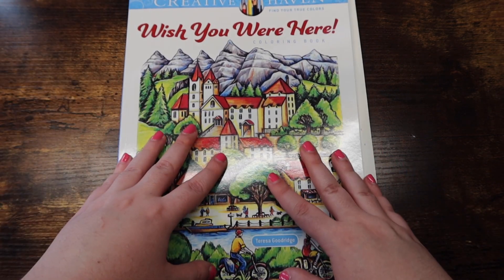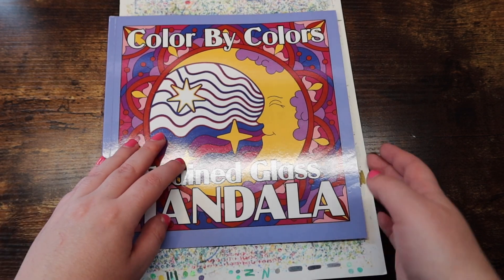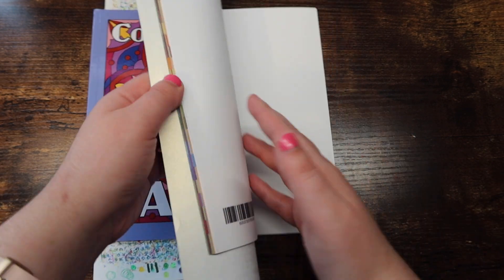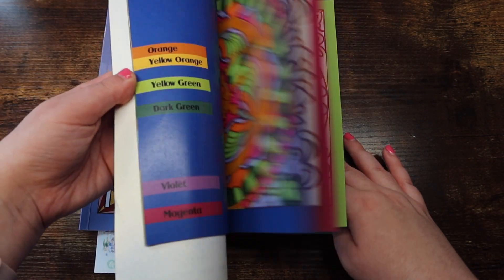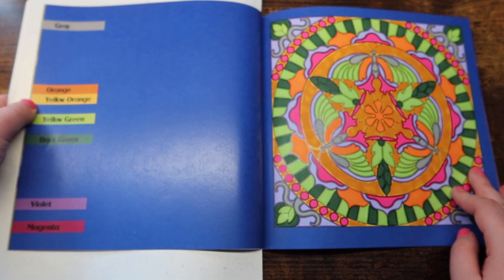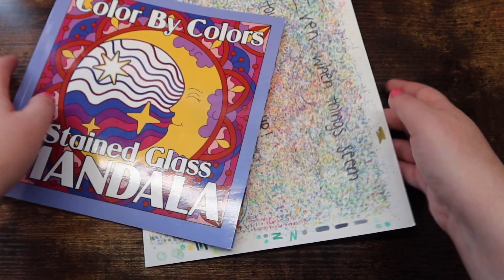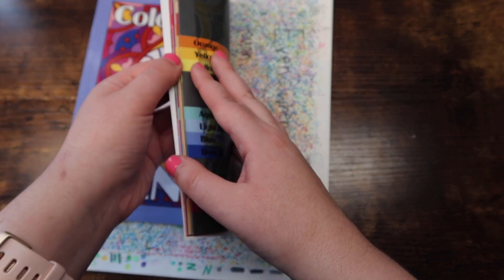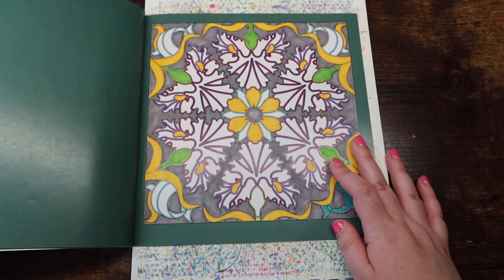Next we have 'Stained Glass Mandala Color by Colors' by Kira Shershneva — another book I am currently working in. I'm not going to go through each finished page, but I can show you my WIP. I know this one will get done before the end of the month. Love this book a ton — super fun and relaxing.